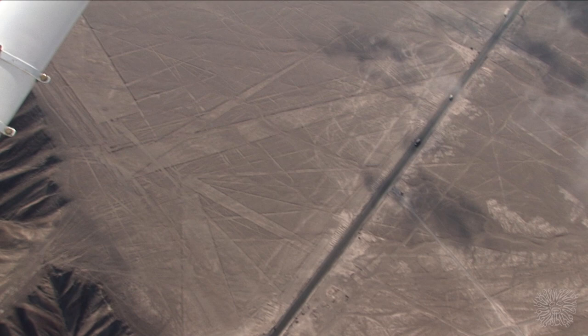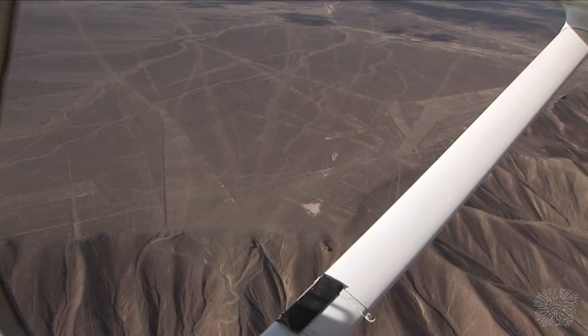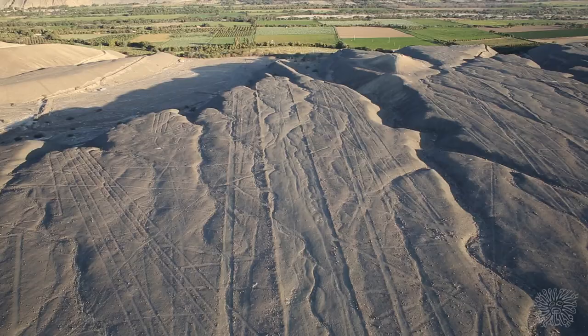The Nazca Lines are one of the most intriguing mysteries of ancient Peru. Thousands of geometric shapes — trapezoids, lines, strips, and spirals — have been drawn on the desert surface for unknown purposes.